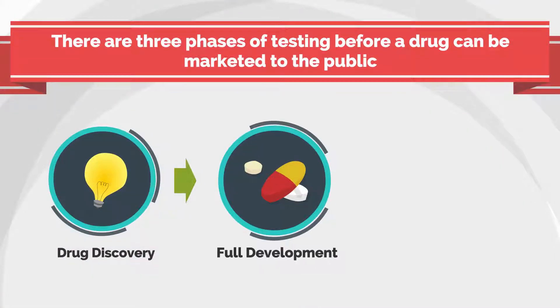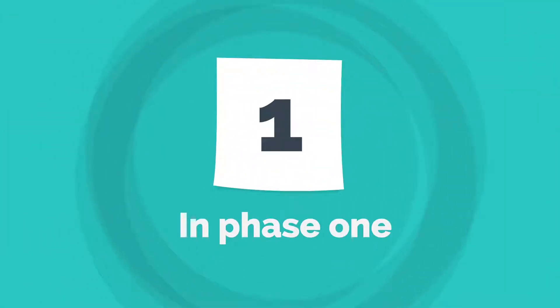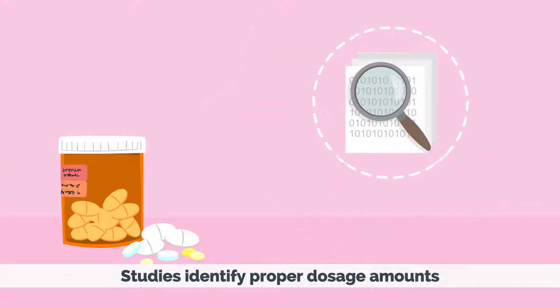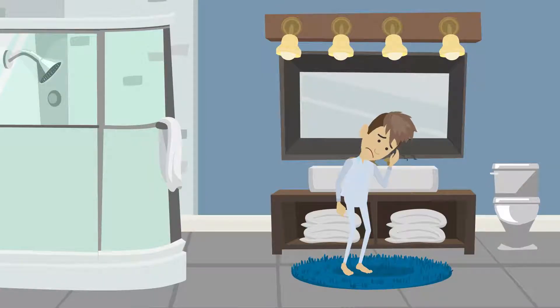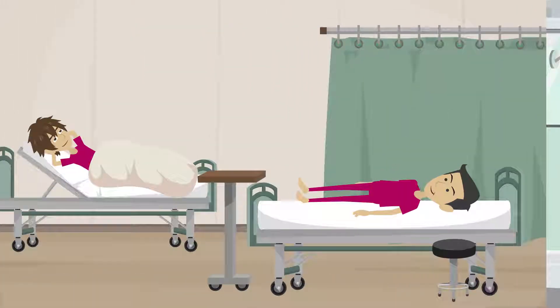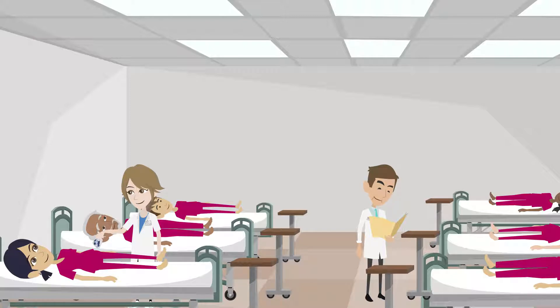There are three phases of testing before a drug can be marketed to the public. In Phase I, studies identify proper dosage amounts while monitoring how well the body absorbs the drug. In addition, this phase attempts to uncover any common side effects. This phase tests an investigational drug in humans for the first time using between 20 and 100 healthy volunteers.